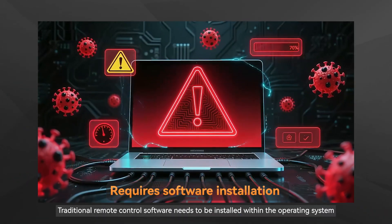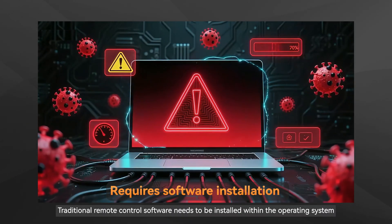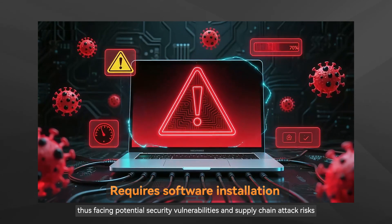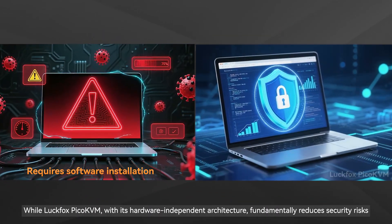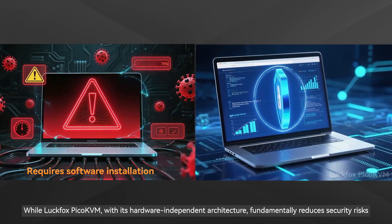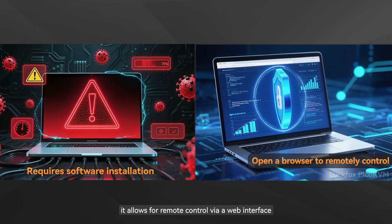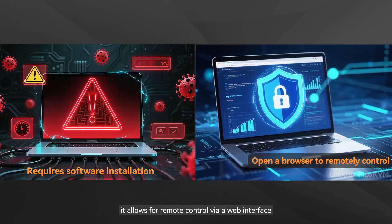Traditional remote control software needs to be installed within the operating system, thus facing potential security vulnerabilities and supply chain attack risks. While Luckfox Pico KVM, with its hardware-independent architecture, fundamentally reduces security risks and allows for remote control via a web interface.